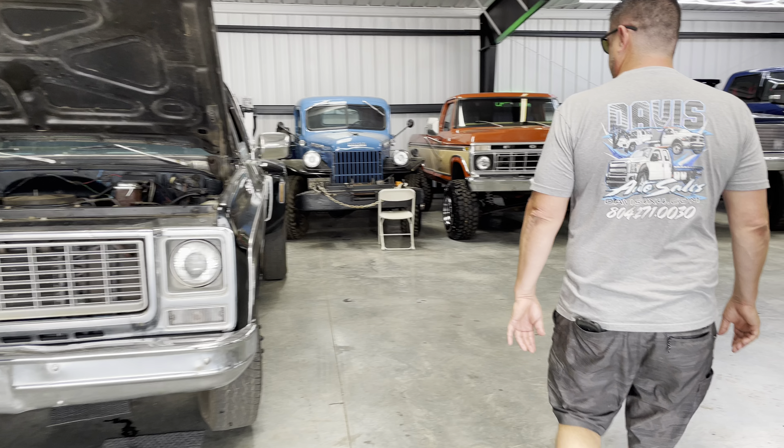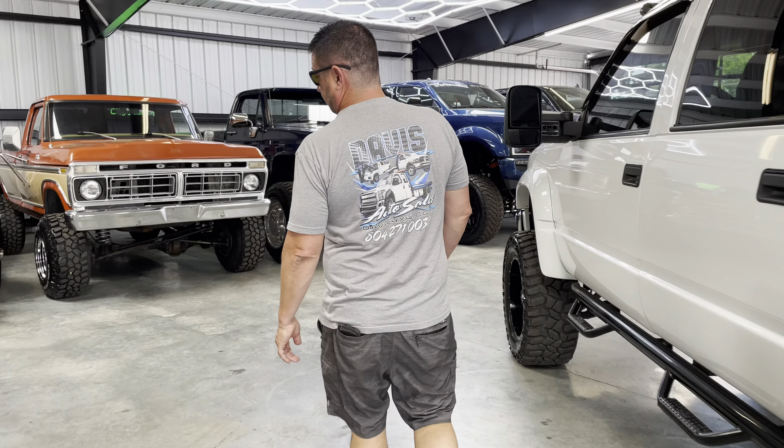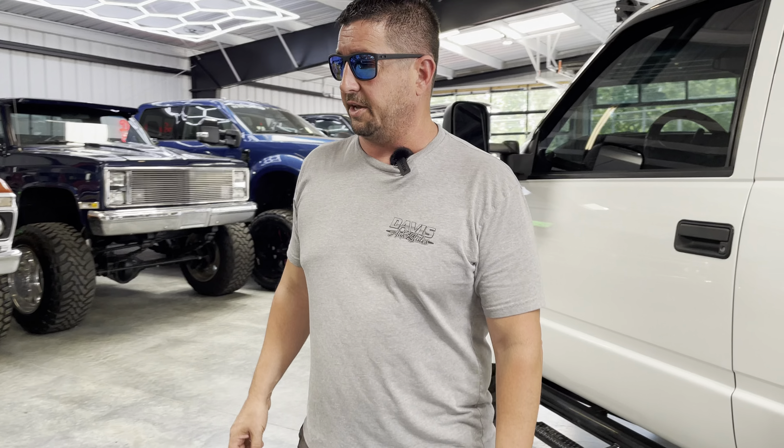Chevy Shortbed right there, looking good. That truck's got a 502 big block in it. Getting ready to run that up and do some changes under the hood, some cosmetic things, and I think we're going to do a tire and wheel change.